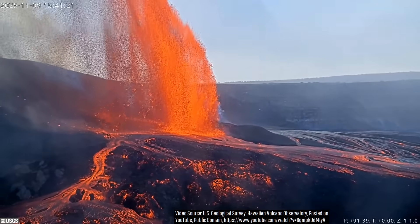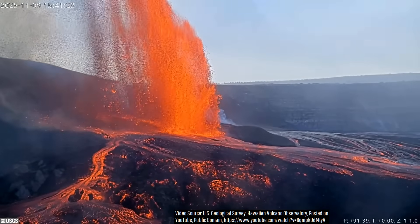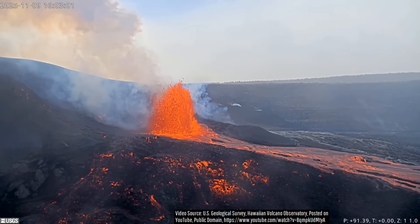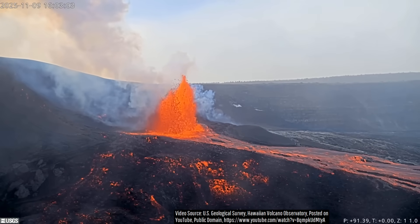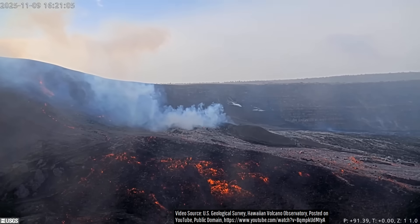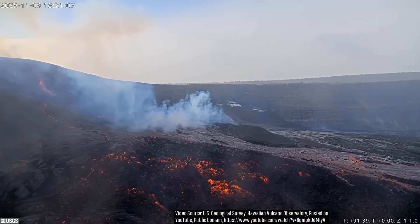At 3:38 PM, the north vent altogether stopped erupting, and 10 minutes after that, the height of the south vent's lava fountains dropped from 1,000 to 500 feet. The southern vent's eruptive rate then slid into decline until it ceased altogether at 4:16 PM.